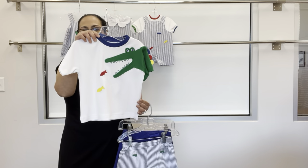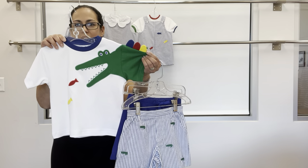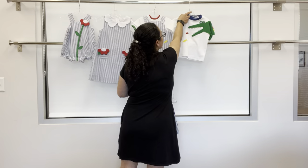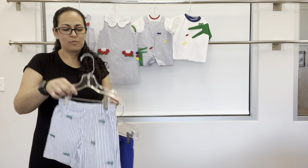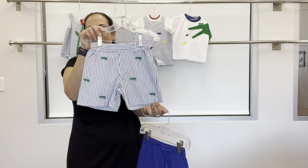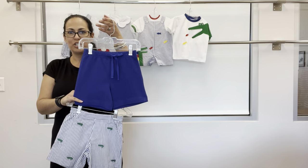Next, for older brother, is our crew neck t-shirt with alligator applique, multi-color loose scales, and fish. That can be paired with a seersucker fake fly short with alligator embroidery, or our basic royal french terry short.